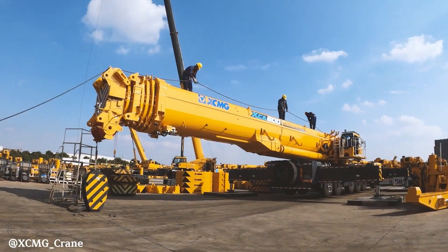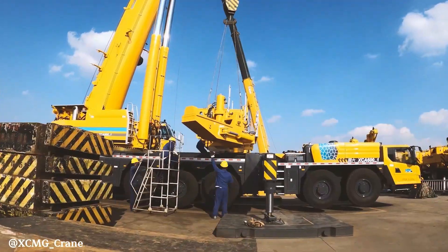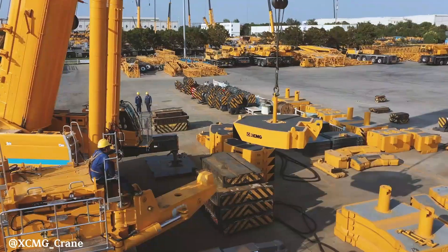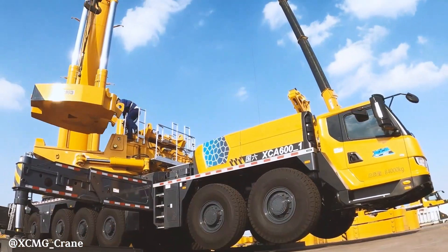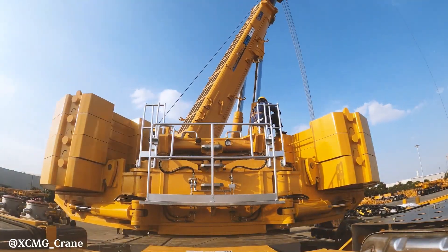The XCA 600 is a versatile all-terrain crane from XCMG, equipped with a 90-meter main boom to reach significant heights and distances. This crane is engineered for diverse applications, including wind power maintenance, construction, and infrastructure projects.